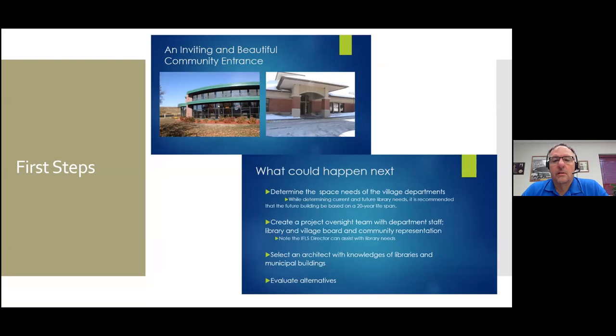Some of those next steps would be putting a building committee together, or having staff and the library board work on figuring out the best alternative for solving the space problem. At this point you're probably going to want to consider hiring an architect as well. That selection of an architect is really another topic, but we'll talk about it a little bit as we move forward through the different slides.